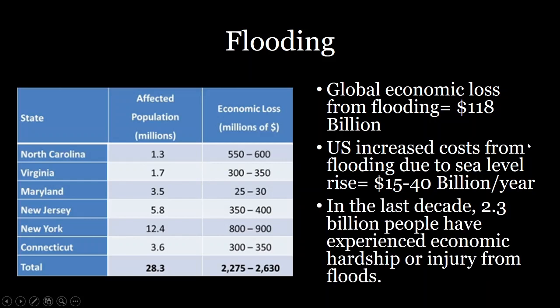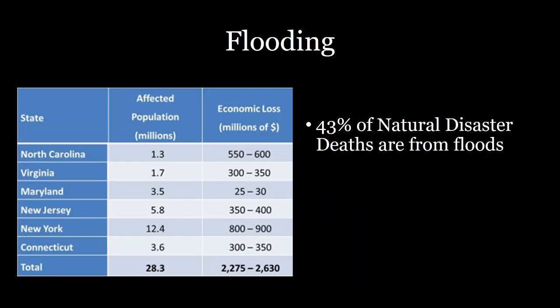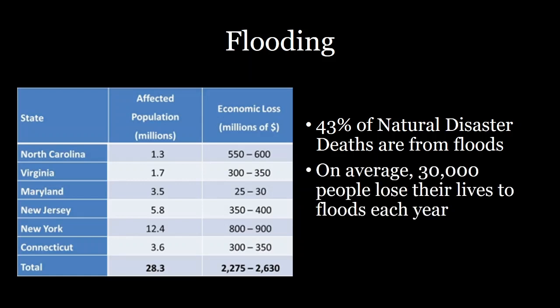In the last decade, 2.3 billion people have experienced some sort of economic hardship or injury due to floods — that's over a quarter, nearly a third, of the global population. Many students watching may have experienced some amount of flooding, perhaps from Hurricane Sandy. Importantly, 43 percent of natural disaster deaths are related to floods, making it one of the largest causes of natural disaster deaths, totaling 30,000 people who lose their lives each year to floods.